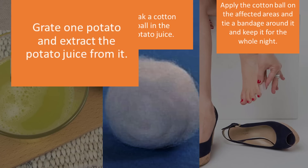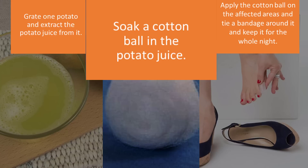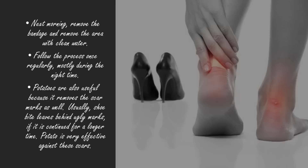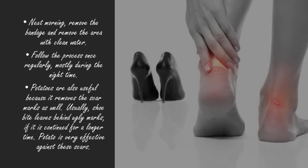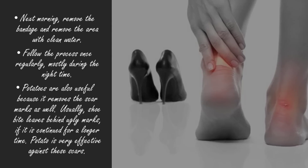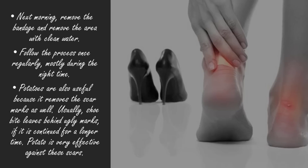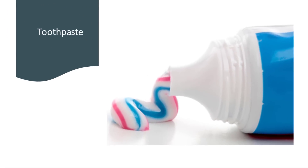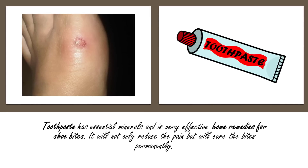Grate one potato and extract the juice from it. Soak a cotton ball in the potato juice, apply the cotton ball on the affected areas, and tie a bandage around it. Keep it on for the whole night. The next morning, remove the bandage and rinse the area with clean water. Follow this process once regularly, mostly during the nighttime. Potatoes are also useful because they remove scar marks, which shoe bites often leave behind after a longer time.